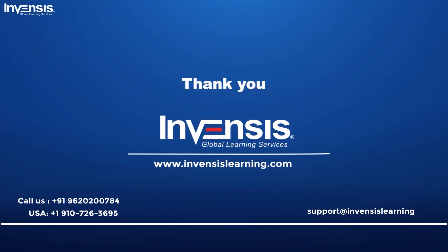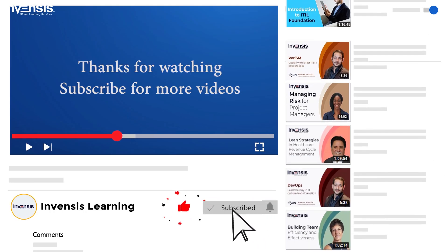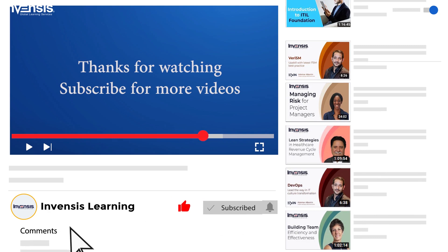That's all for this session. We wish you the best of luck in your future endeavors. For more updates on trending technologies, subscribe to Invensis Learning's YouTube channel. If you have any queries, share them with us in the comments section.